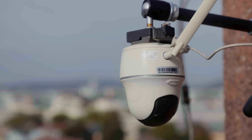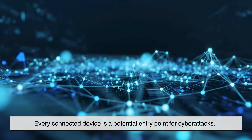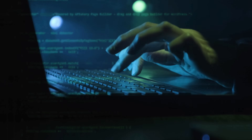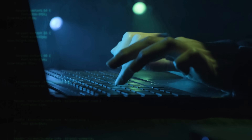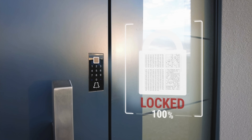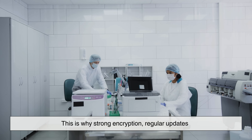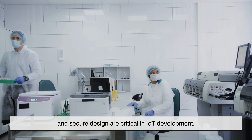Despite its benefits, IoT is not without challenges. One of the biggest concerns is security. Every connected device is a potential entry point for cyberattacks. If not properly protected, IoT systems can be hacked, leading to data breaches or even physical harm — imagine someone gaining control of a smart lock or interfering with medical equipment. This is why strong encryption, regular updates, and secure design are critical in IoT development.